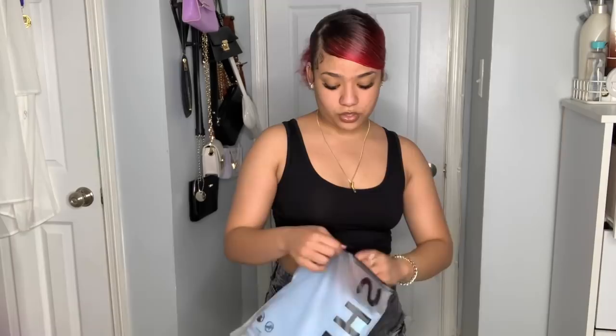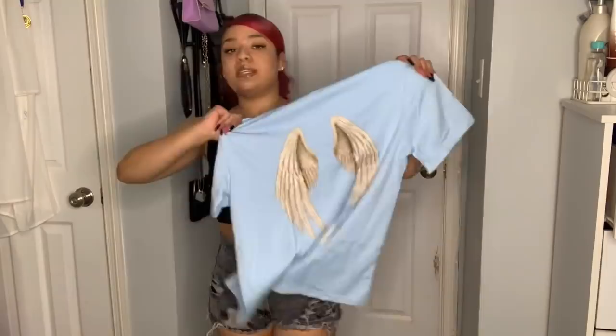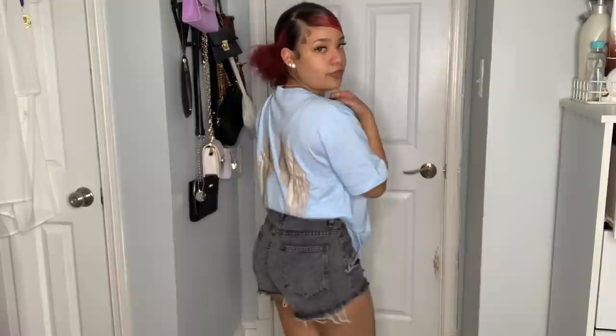I got a graphic tee from the boys' section - a baby blue shirt that says 'Angel' on the front and back with wings. I got it in a small since boys' section doesn't carry extra small. It fits exactly how I wanted. I highly recommend going to the boys' side for graphic tees because they are way better quality than the girls' side. The material feels like Forever 21.